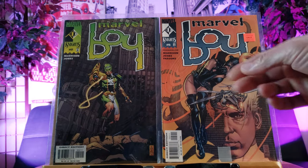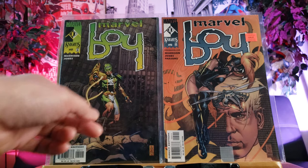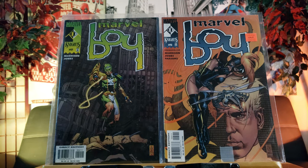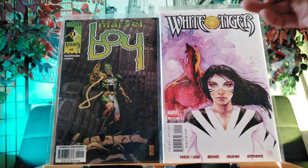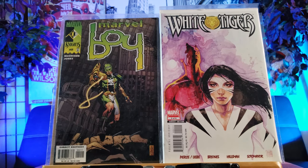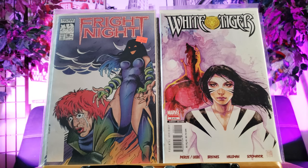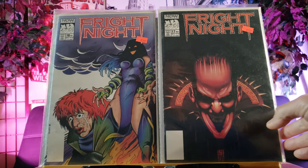That's number two - you don't see these too often guys. Here's number two and here's number five. I'm not sure if it's a limited series but I don't know who this character is - doesn't look like Marvel Boy, but he has some weird gauntlet weapon. White Tiger - I was hoping to find number one because that's the first appearance of White Tiger, but this is issue number two - good enough. I love that art, kind of like painted art.